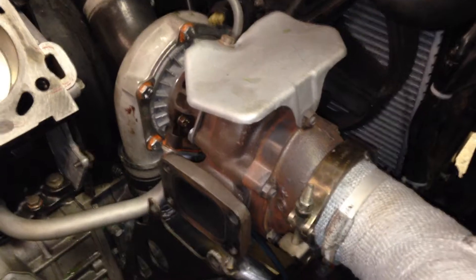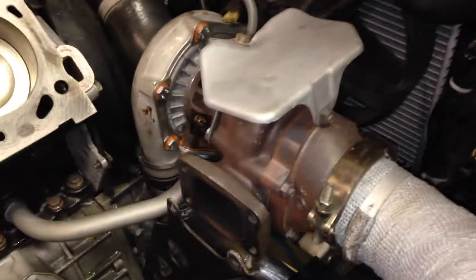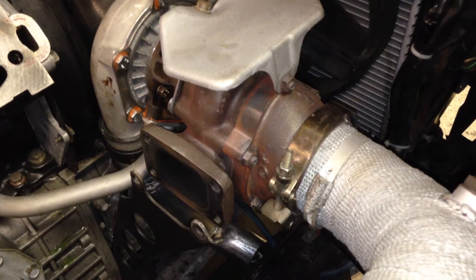It started burning oil pretty much right away, by a fairly vast quantity. So the first thing I suspected was the turbo of course. I put a completely different turbo on — one that I rebuilt myself — to kind of eliminate that as the problem. That didn't help.